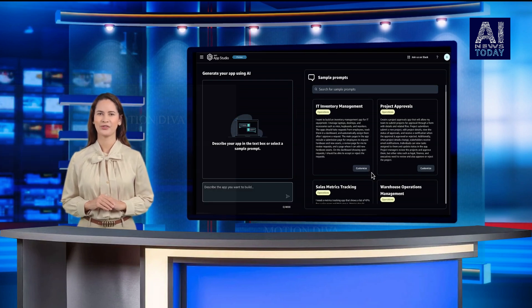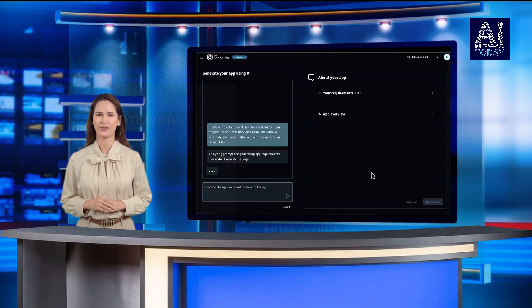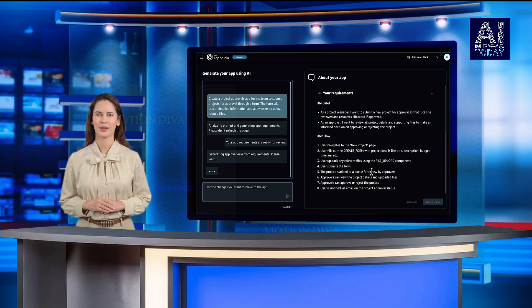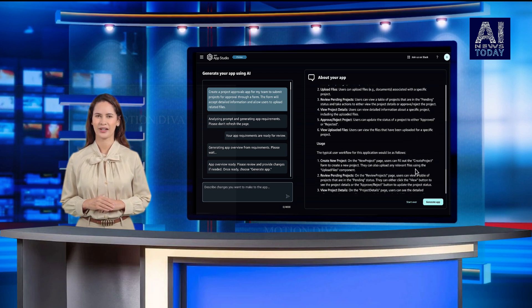It then builds a list of requirements for the application and what it will do, based on the description. The user can refine these requirements by interacting with the generative AI. In that way, it's not unlike a lot of no-code tools that preceded it, but Dave Naughton says it is different.